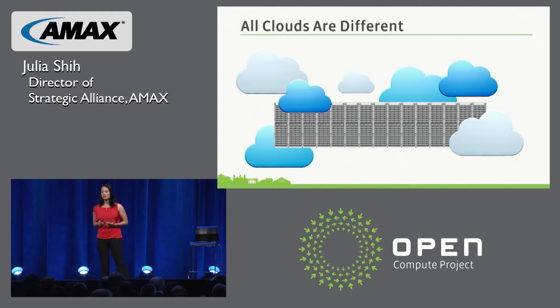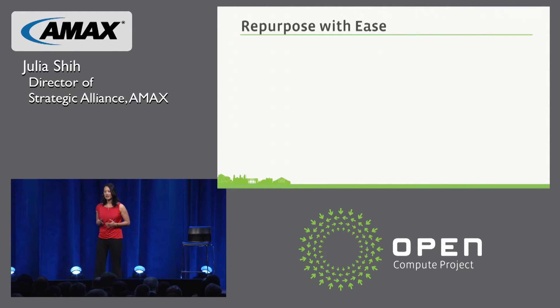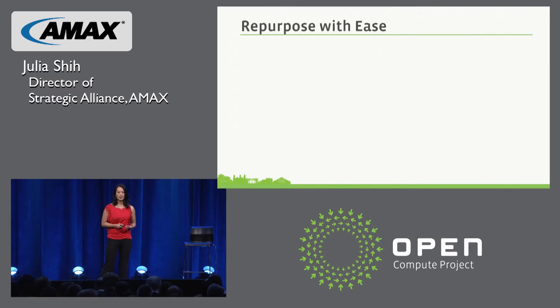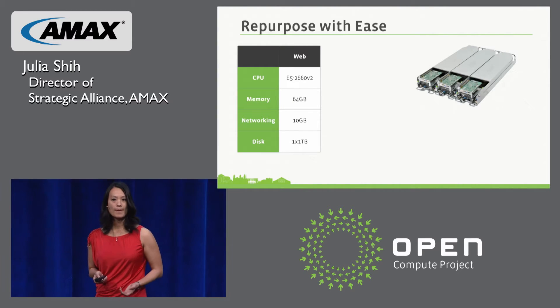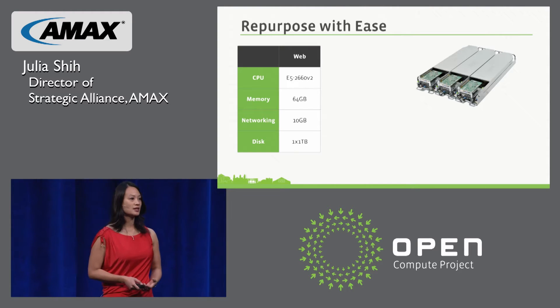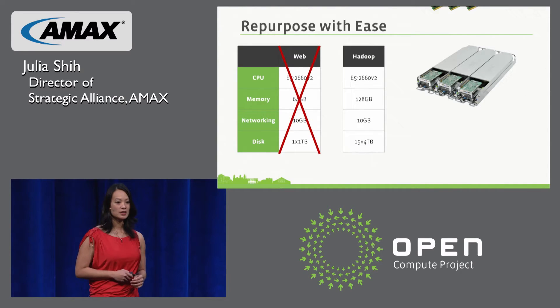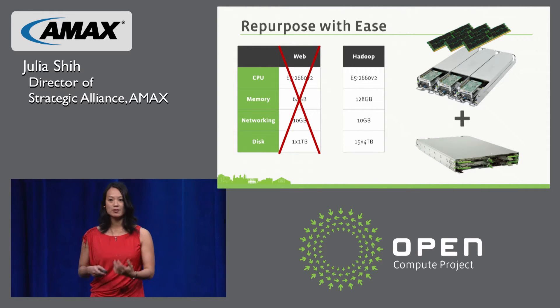As an open platform, OCP allows a maximum amount of design flexibility within a framework of standardization. Upgrading for application needs can now be done by changing configurations within nodes rather than buying servers tied to singular purposes. For example, here we have some OCP web nodes. As your business evolves and you need more data analytics — say more Hadoop nodes — these web nodes can easily be repurposed into Hadoop nodes by simply adding more memory and more storage. So while the framework remains the same, you're just upgrading components.